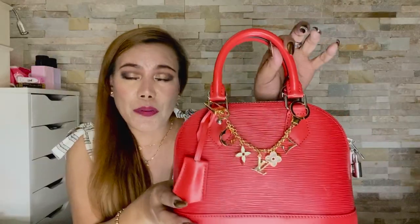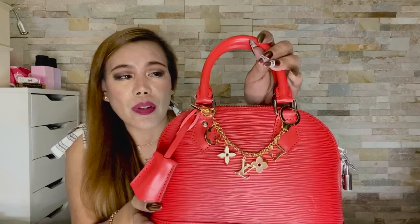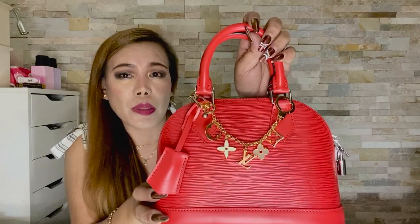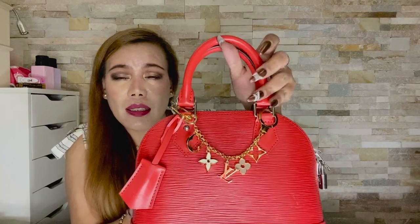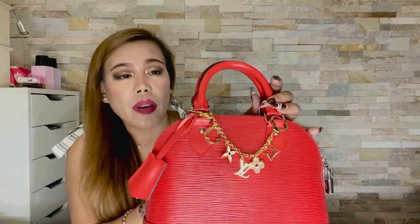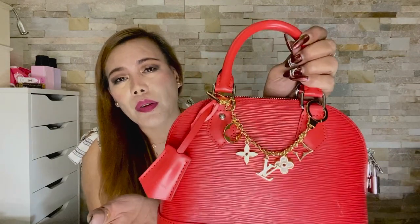It's such a beautiful and girly accessory. It can also be used on other bags, especially those that have handles like this. I see people wear them on their Neverfull, Speedy, and so on. Thank you so much for watching. I hope you've enjoyed it — if you liked this video, please don't forget to give it a thumbs up. I'll see you on the next one, bye!